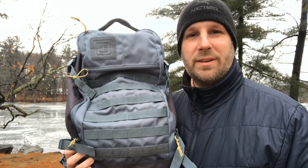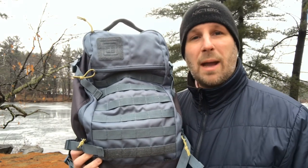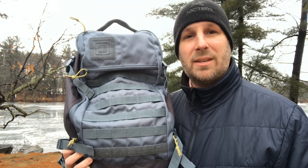Hey, what's up everyone, Tim here from Everyday Tactical Vids. Today we're looking at the Rapid Quad Zip Backpack from 5.11.